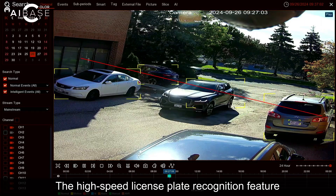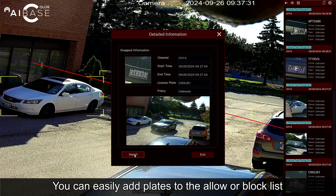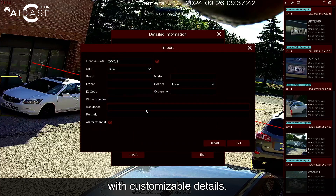The high-speed license plate recognition feature accurately reads plates even when vehicles pass at high speeds. You can easily add plates to the allow or block list with customizable details.